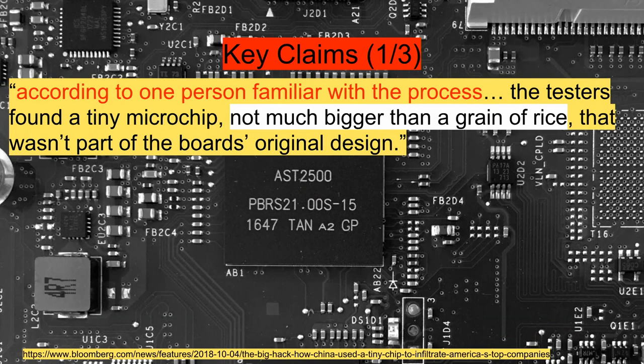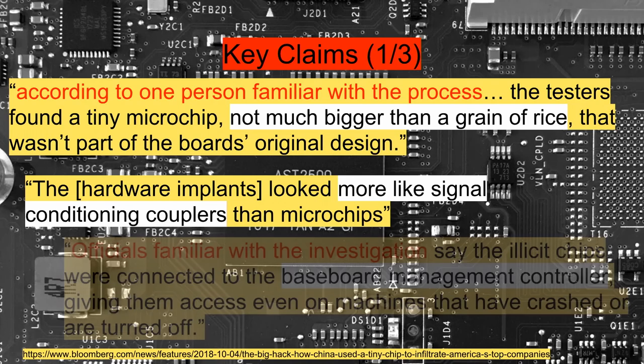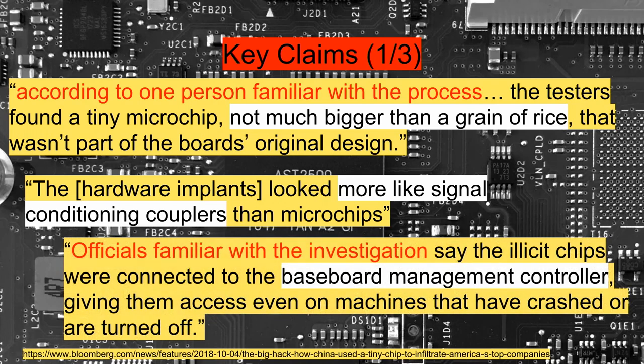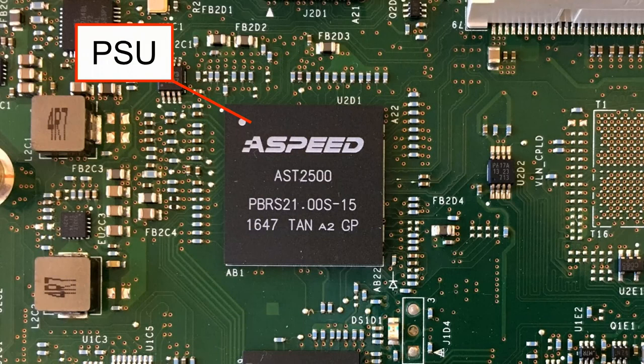Let's step back and review the key claims that Bloomberg alleged happened. First, they said that Amazon's testers found a tiny microchip that wasn't part of the board's original design, disguised to look like a signal conditioning coupler, and that these illicit chips were connected to the baseboard management controller — the BMC — which gave them access to machines that were turned off. That might sound extreme, but that's actually the role of the BMC: in most servers, the BMC is running any time the machine is hooked up to power, connected to the power supplies so it can turn the machine on and off. Frequently you want to do this over a network, so it has its own dedicated LAN port, but it can also share the LAN port with the main system.